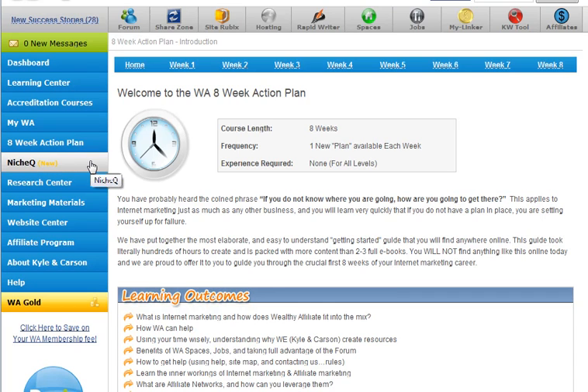Then we've got the Niche Queue — that is all that really cool, deep deep deep niche research. They have reports and articles and all kinds of stuff in there for markets that they have absolutely just torn apart and analyzed completely for you.